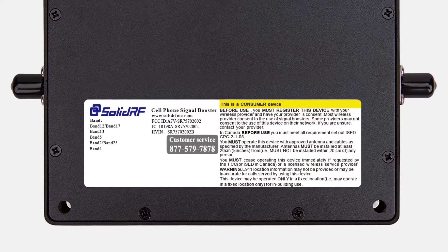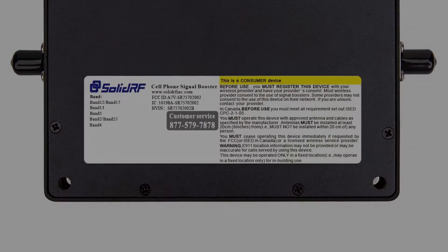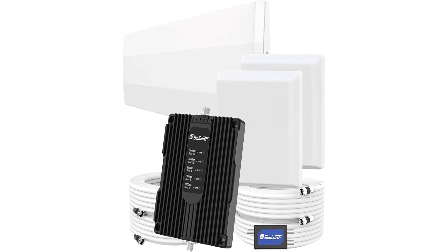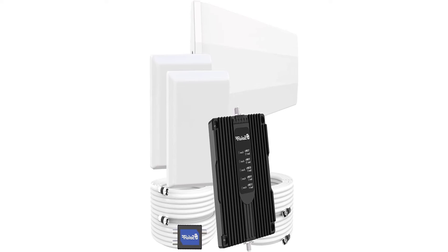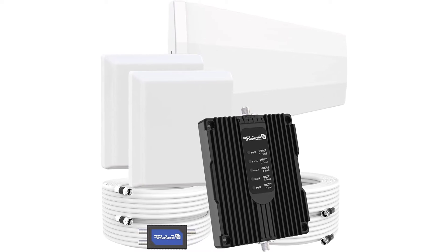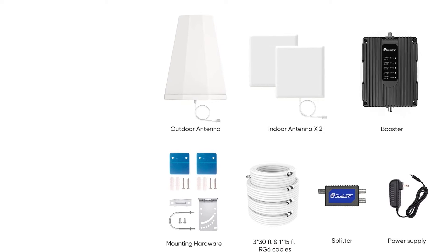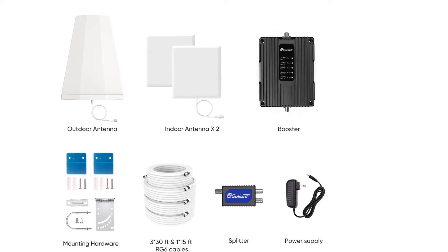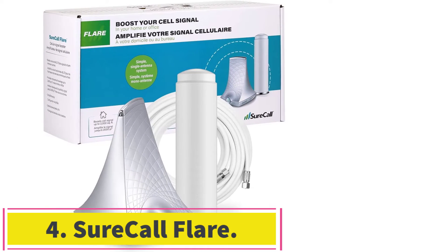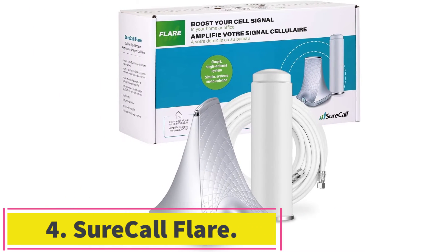The signal booster is backed by a three-year manufacturer's warranty and a 30-day money-back guarantee by Solid RF. It holds IC certification, and the booster is compliant with the requirements of the standards under IC certification number 10198A-SR75702001, hardware version identification number HBAN TRUE 5B.